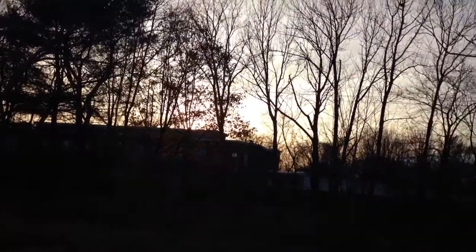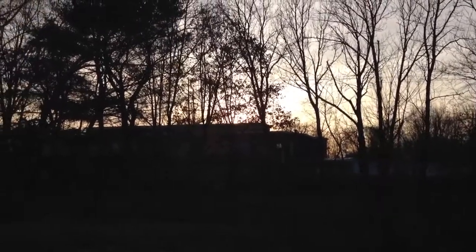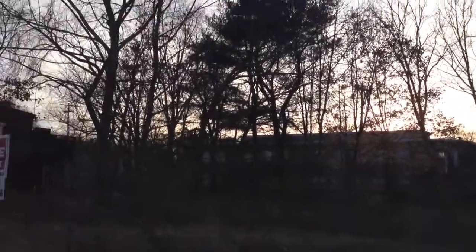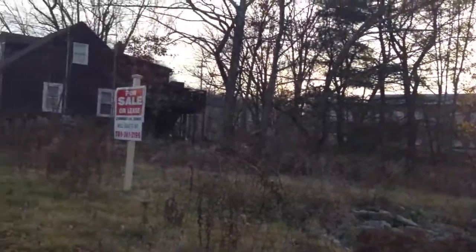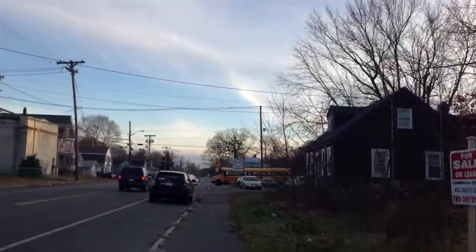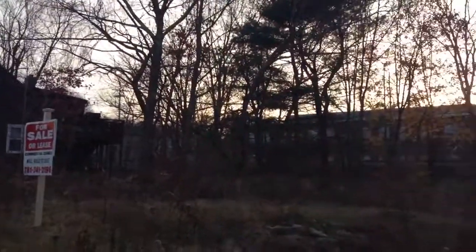It looks like you can just go ahead and build by right here on this lot — it looks like it fits the dimensions. You'll have to do your own due diligence, but that's what it seemed to be from the due diligence that I did. It's a little bit shy of a 9,000 square foot lot.